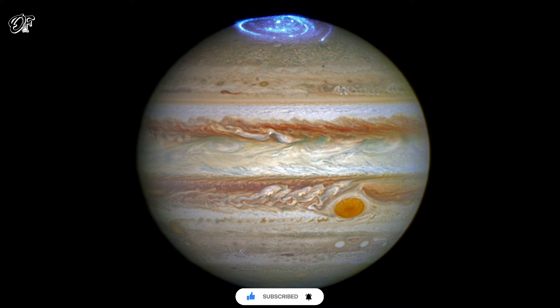The extraordinary vivid glows shown in the new observations are known as auroras. They are created when high-energy particles enter a planet's atmosphere near its magnetic poles and collide with atoms of gas.